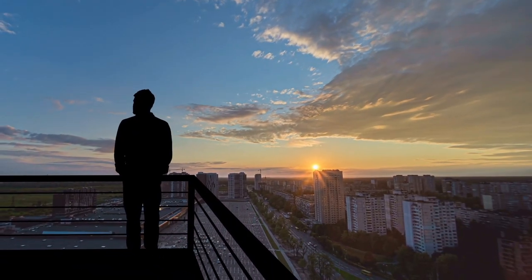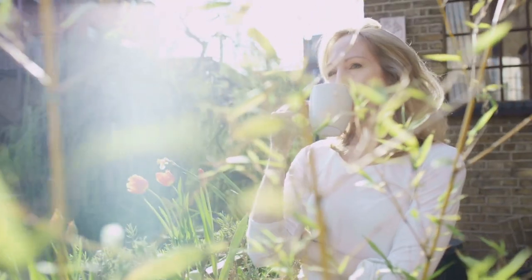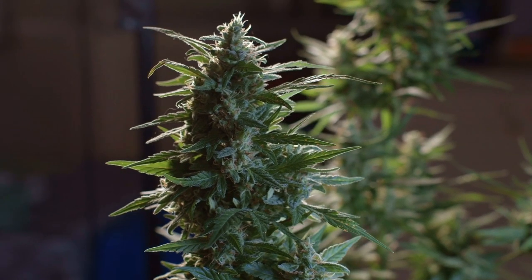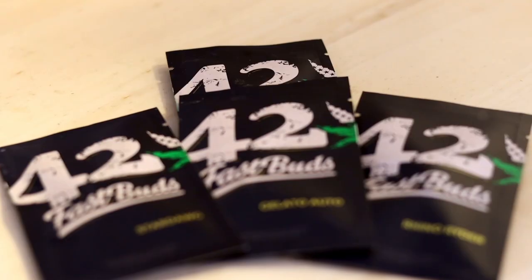We will have to plan our grow a bit before we start. How much space can we offer our ladies and how much light? How can we keep it discreet and what is the climate like? Also, how long do we want our plants to grow on our balcony before harvest? Depending on those factors we will have to pick the right seeds.